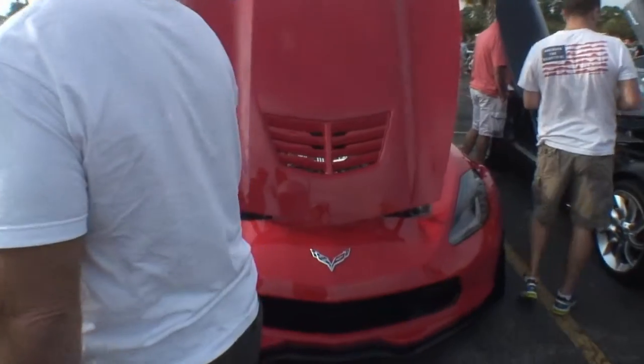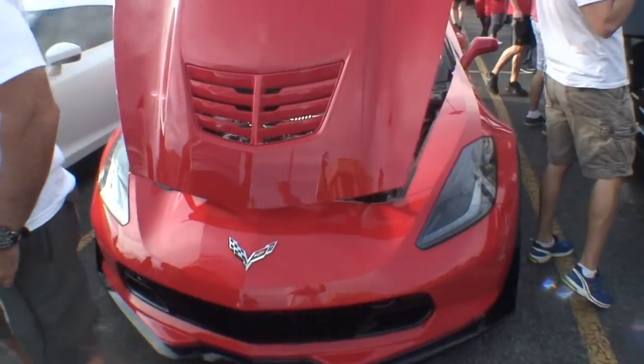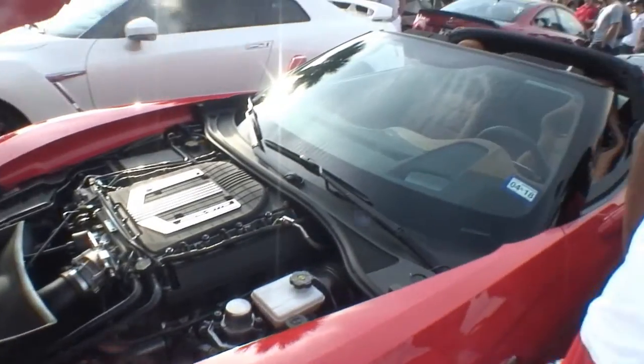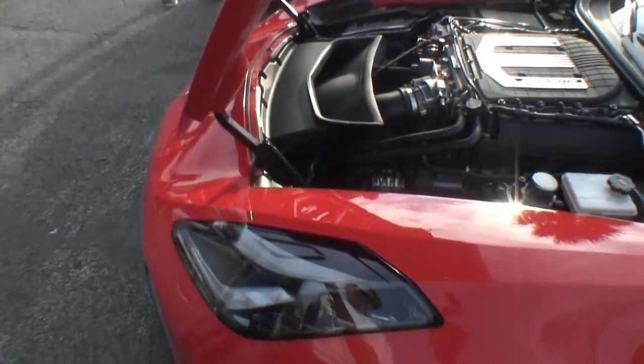This is a brand-new C7 Z06 Corvette. It's red — I love red because I have a red Shelby. This is 650 horsepower, 650 pounds of torque. For the money that you pay for this car, you can't get better.